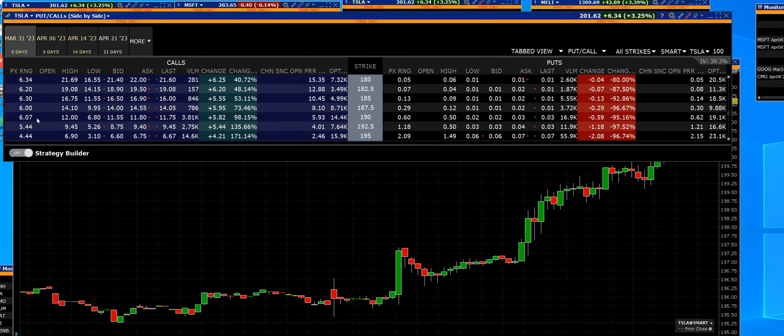Tesla $190 calls. The low, $6.80. Entry, $7. The high, $12.